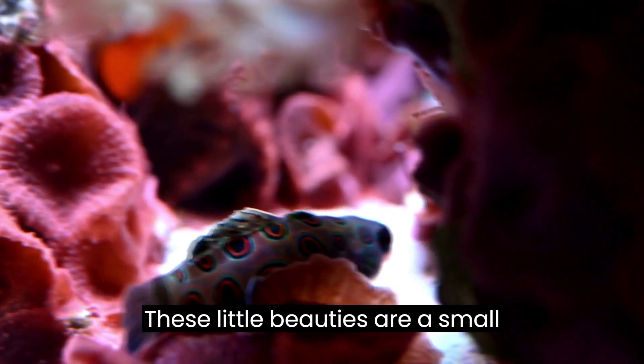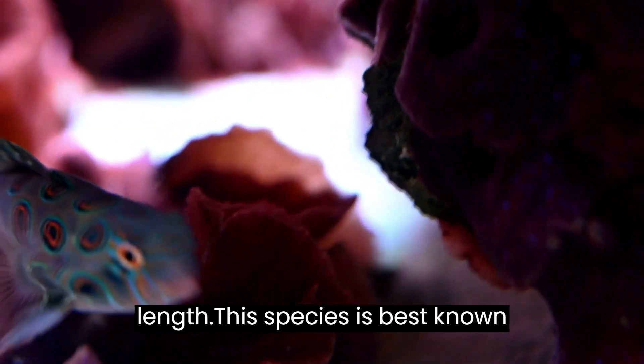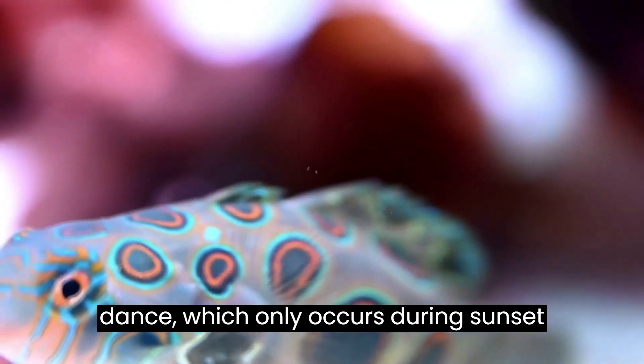These little beauties are a small species, only reaching about 3 inches in length. This species is best known for its ritual reproduction mating dance, which only occurs during sunset hours.